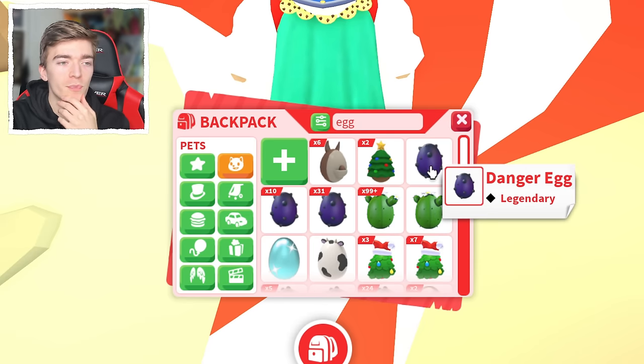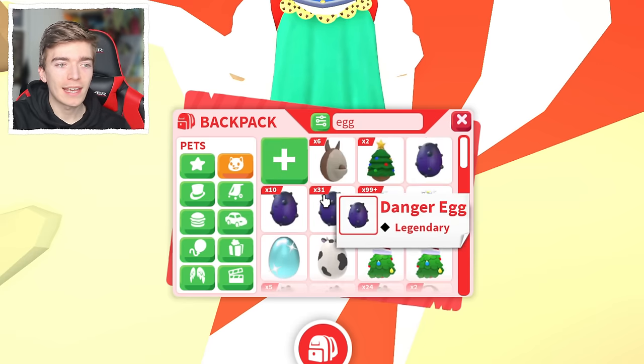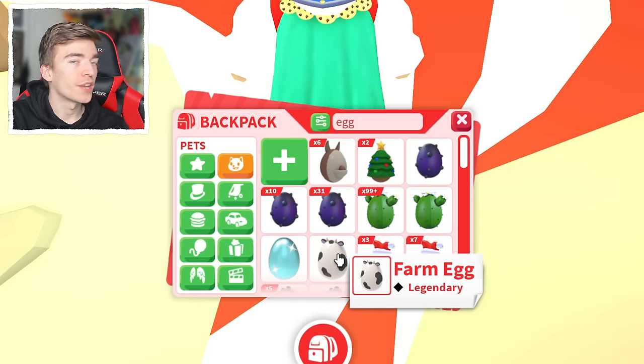I still do need a Safari Egg because my goal is to have one of every single egg, and I actually gave the Safari Egg away.